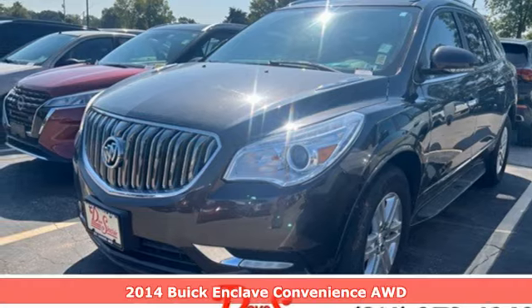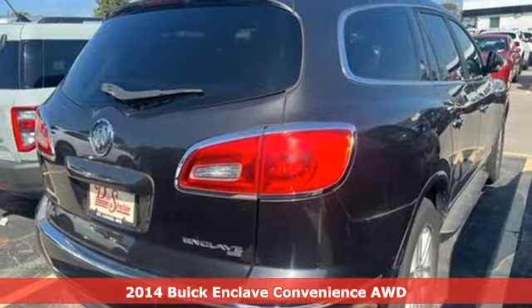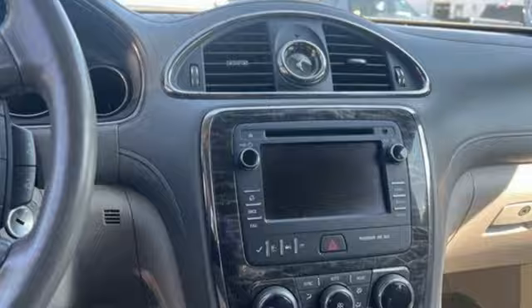It's a 2014 Buick Enclave. Ample seating and storage, inviting interior space and thoughtful technologies make this Enclave the inevitable choice for an SUV.